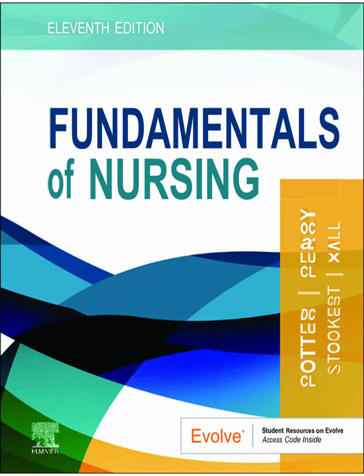Watson outlines 10 caritative factors. For example, Factor 1 — forming a human altruistic value system — might mean using appropriate self-disclosure to build rapport. Factor 3 — cultivating a sensitivity to oneself and to others — involves your own self-awareness as a nurse. Factor 7 — promoting transpersonal teaching and learning — is about empowering patients with self-care knowledge. Watson believed the caring relationship influences both the nurse and the patient, fostering deeper healing for everyone involved.